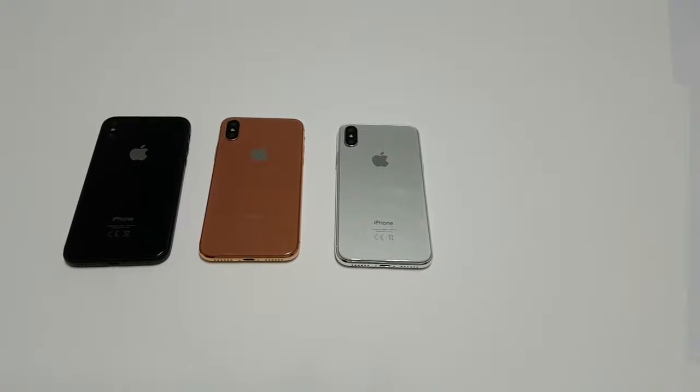Today we're going to talk about some of the best features of the iPhone X, also known as iPhone 10. It's the year anniversary edition and it's packed with many features that we're going to go over today.